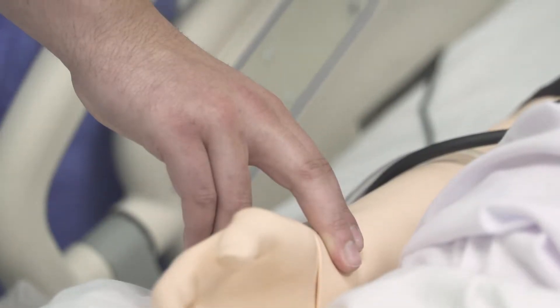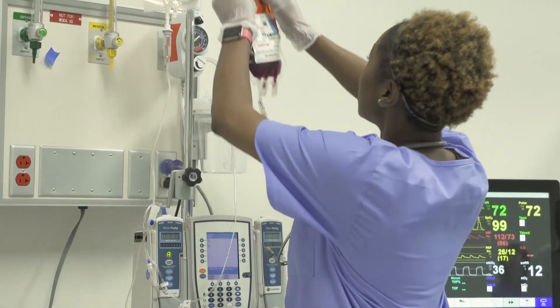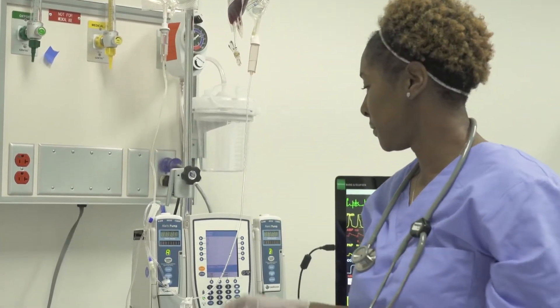Here at Athena we have a lot of students that come through our PN program, graduate, and return to us to come through our RN program, which opens up a lot more job opportunities with that higher degree of education.